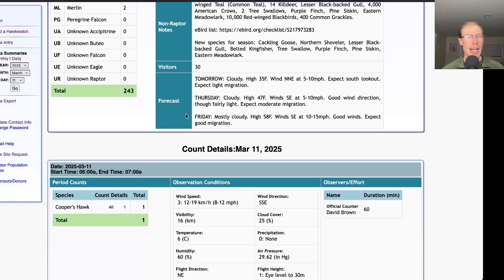Looking ahead to Friday, mostly cloudy with a high in the upper 50s, winds southeast at 10 to 15 miles per hour — those are great winds and I would expect Friday to be another really good day. And then looking ahead, I think Saturday is still looking good. Winds are good also for Sunday, but it's looking rainy, so we'll keep an eye on those days as we get closer to the weekend.